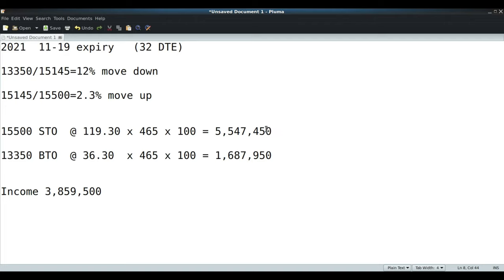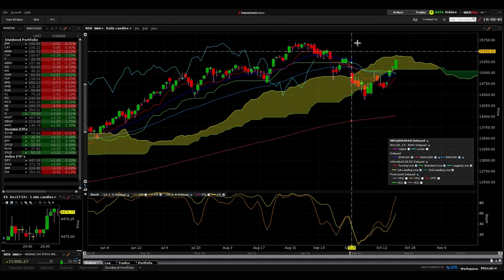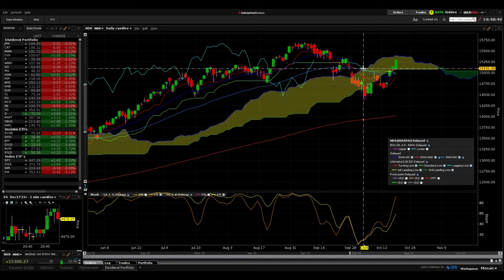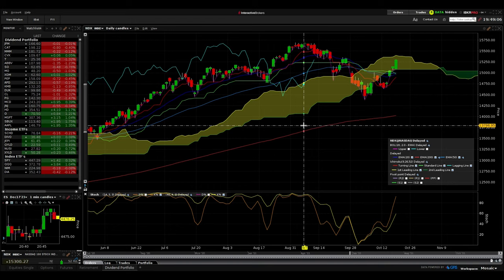Because they sold these calls, they're going to be bleeding off through theta as long as it stays below 15,500 by expiry. Looking at my IB account live - NDX is at 15,202 today, which was a pretty big candle. So 15,500 is not that far from here. Stochastics is getting close to overbought, so they're making a gamble that the NDX won't go much past 15,500.